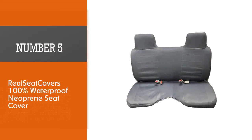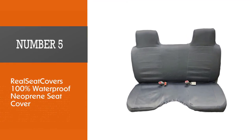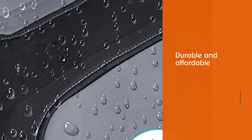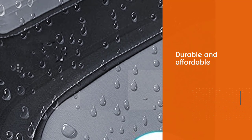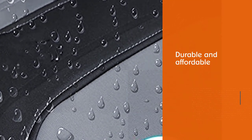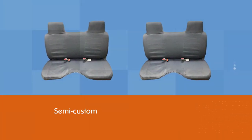Number five: Real Seat Covers 100% Waterproof Neoprene Seat Cover. This seat cover is meant to cover the front bench seat of a 1985–1995 Toyota pickup truck. This is a semi-custom cover made from black and gray neoprene material.